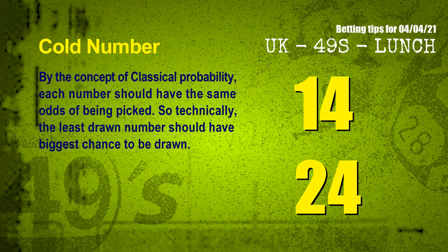In the end of this video, we have two more tips for you: cold numbers and overdue numbers. By the concept of classical probability, each number should have the same odds of being picked. So technically, the least drawn number should have the biggest chance to be drawn. After counting thousands of results, the coldest two numbers for the next draw are: 14 and 24.